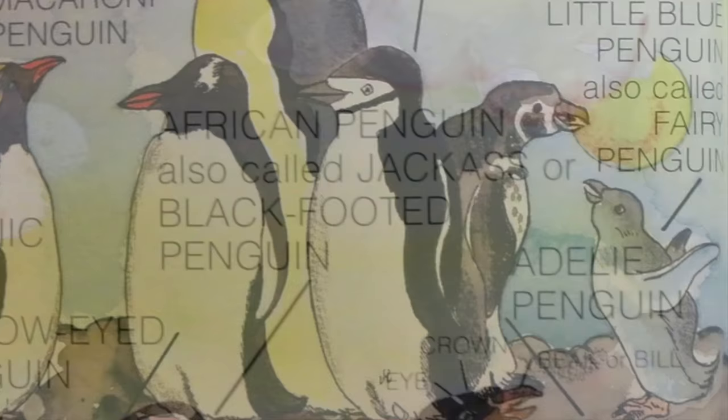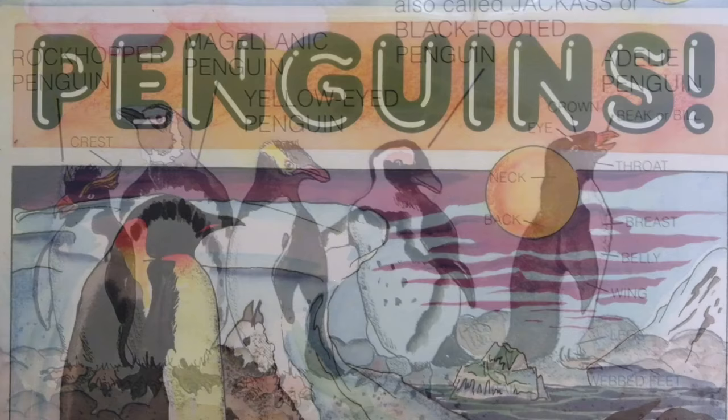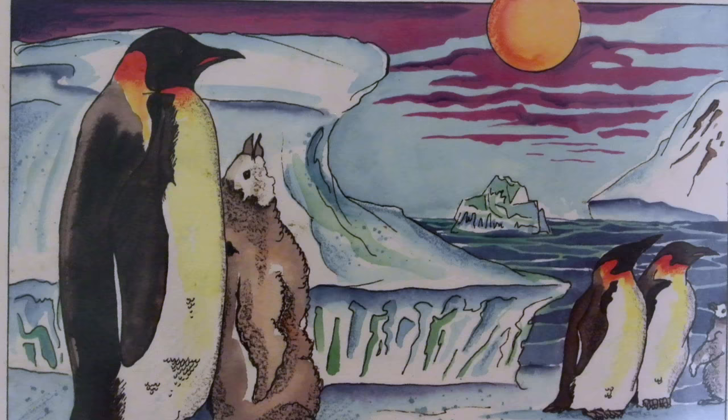Today's Read Aloud is a non-fiction book about penguins. Did you know that all penguins are found in the southern hemisphere? Join me now to learn about these wonderful creatures.